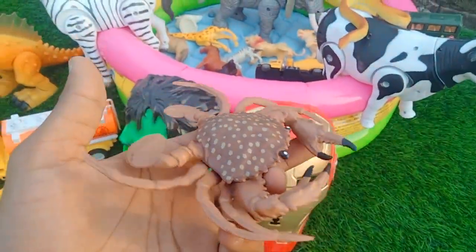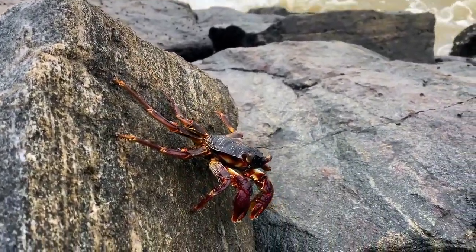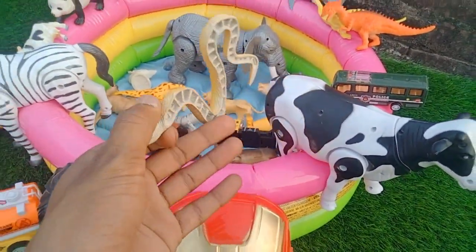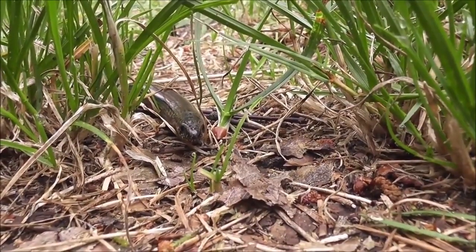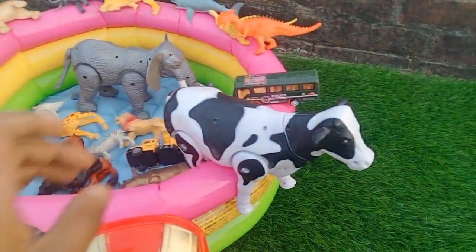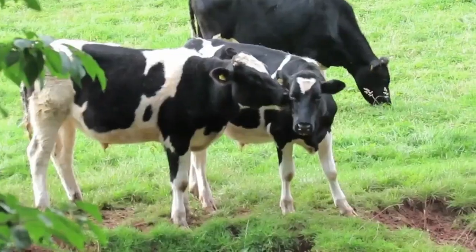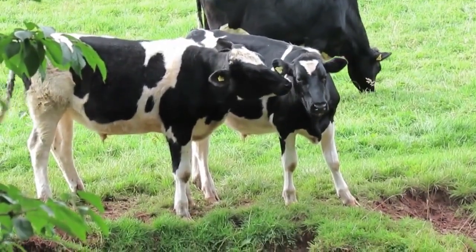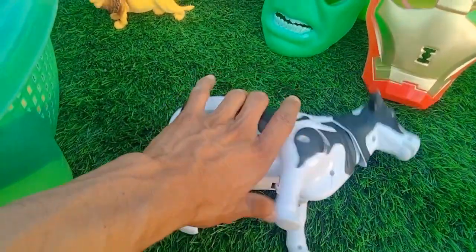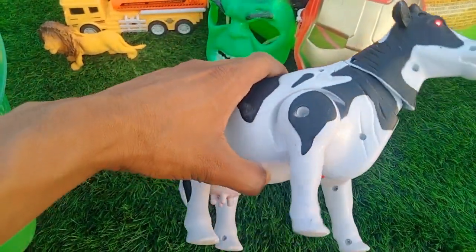Scorpion — wow, look is amazing! And white bunny operated cow. Guys, cow testing, switch on — oh wow guys, beautiful look, battery operated cow!